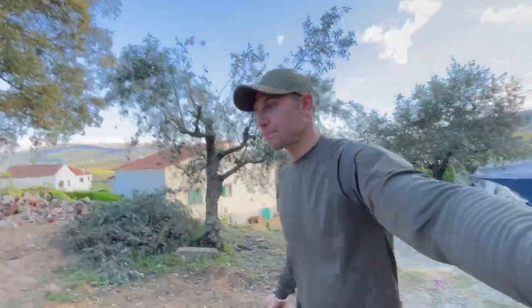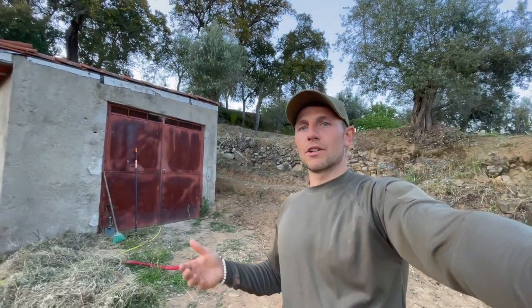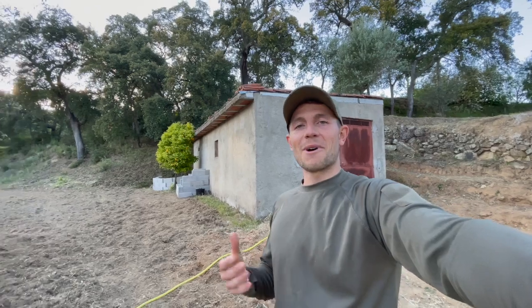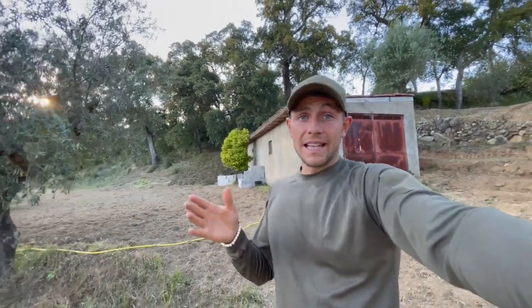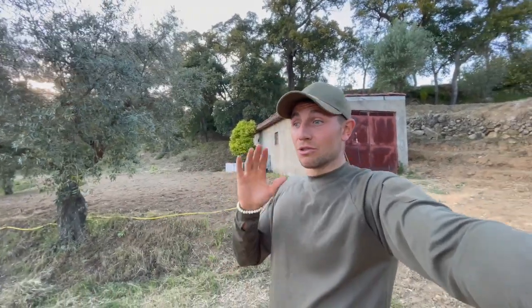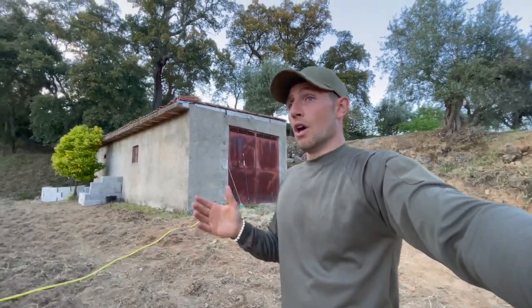I also bought some concrete. To give you an idea of how much this all costs: we are in central Portugal and the benefit is that the land is quite cheap — you can have land for between 20,000 and 40,000, maybe 50,000 euros for really nice land. For the chicken stuff and fencing all together it cost us around 2,000 euros.